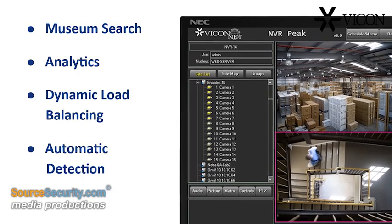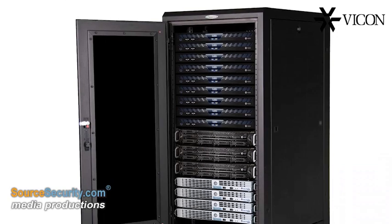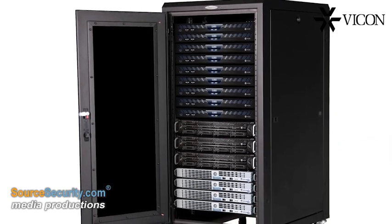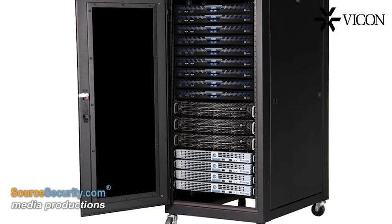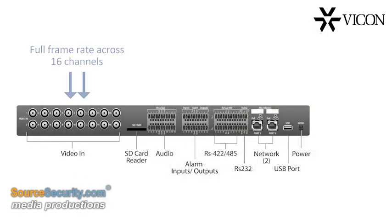dynamic load balancing and automatic detection. Hundreds of cameras can be supported in a high-density solution simply by stacking multiple units within a 19-inch rack. The unit transmits full frame rate across all channels, provides dual network ports for redundancy and supports dual streaming.